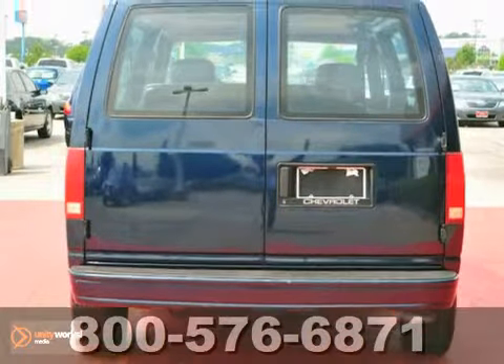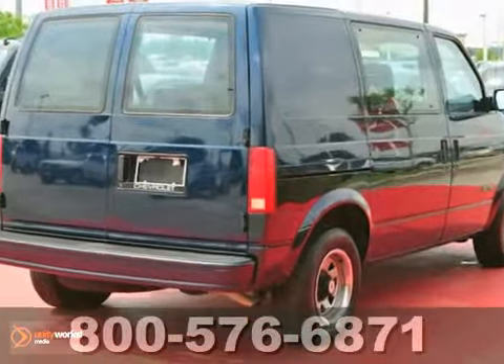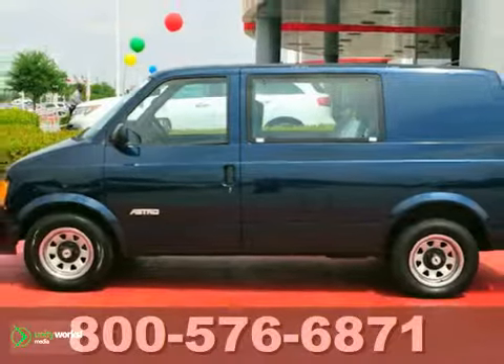If you're in the market for a nice van, then make sure you check this one out before you buy. Come in today and take it for a test drive.